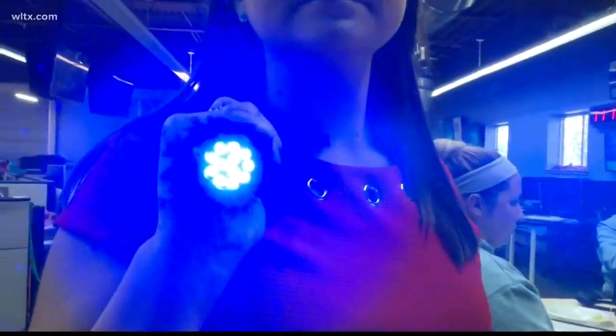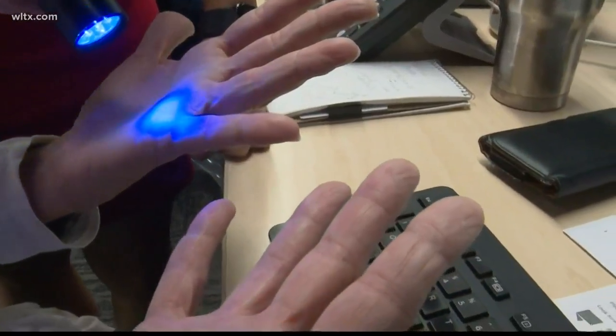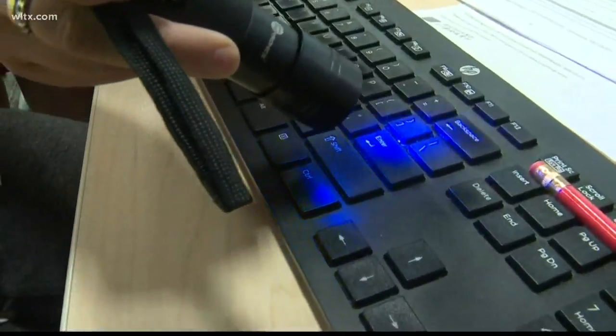After half an hour passed, we took the black light to show how many germs we had not only on our hands, but around our workspace. Sandy showed germs on her hands and how they spread to her keyboard and phone.